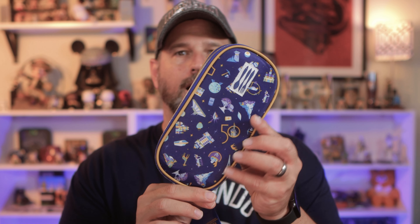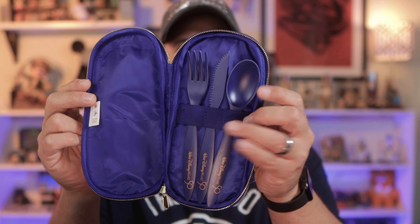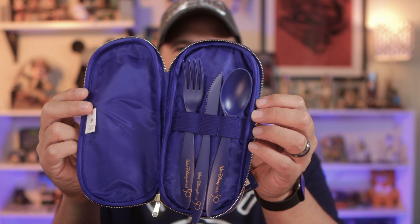This is something that you've seen, but I just broke down and bought because I thought it was cool. I bought myself a utensil set — these are so cool. It's got the 50th logo pattern on there. You get your own hard plastic fork, knife, and spoon that you can bring to the parks so you don't have to use plastic cutlery — better for the environment. This was $20, and it matches the wife's bag pattern.